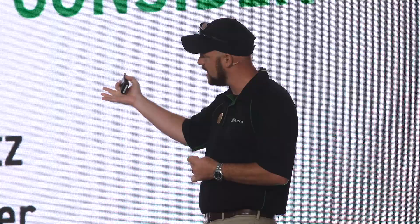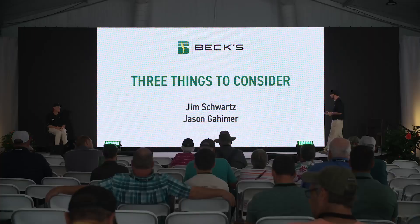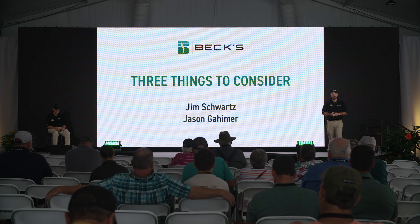Alongside me today is Jim Schwartz. Jim is our director of research, agronomy, and practical farm research.